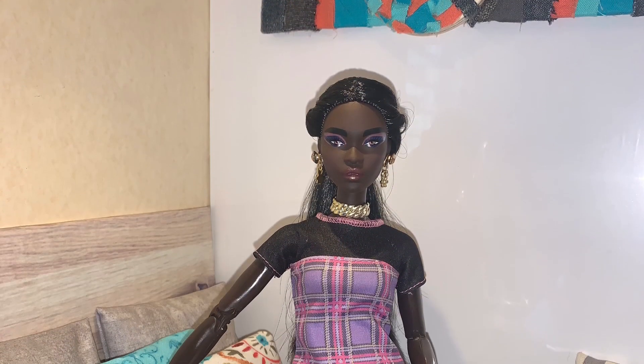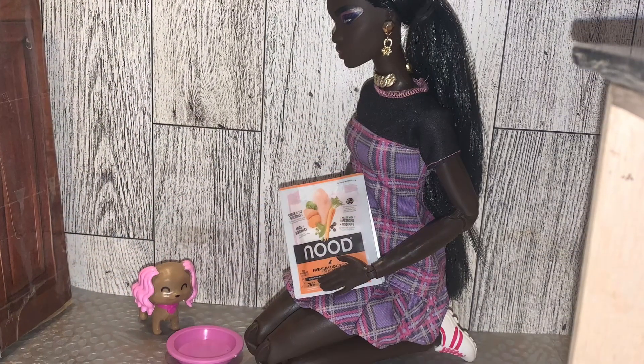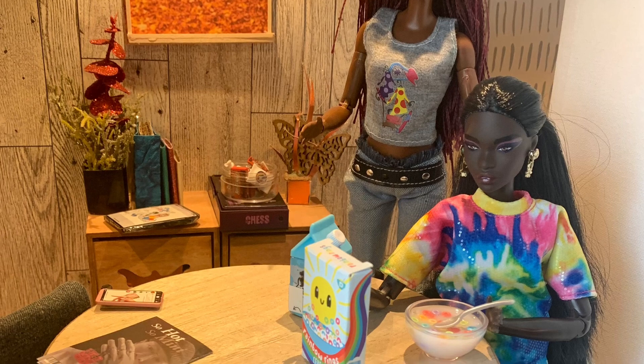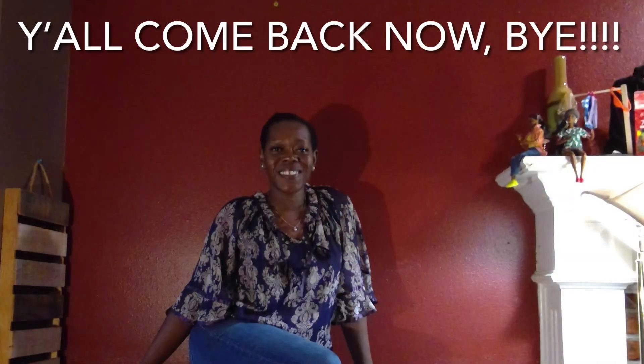I was ecstatic about how well this dollhouse turned out, and I think Miss Hazel has really enjoyed her upgraded apartment — from a one-bedroom studio flat to this amazing two-story, seven-room mansion she has now. I hope you all have enjoyed the tour, and remember, y'all are always welcome here at the Curated Dollhouse. Bye now!